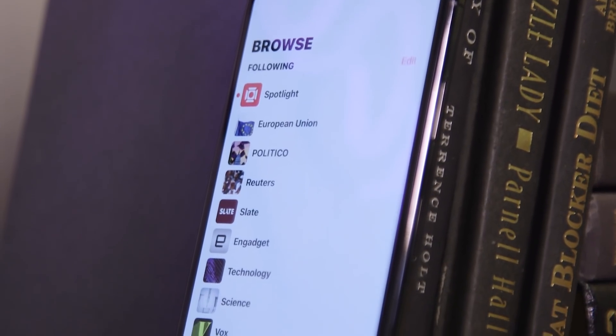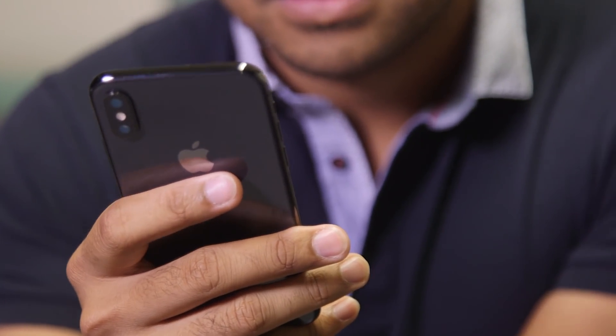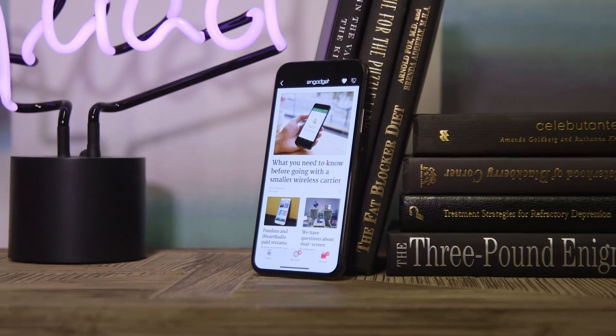Obviously there's still a lot to dig into in this update, and personally I can't wait to throw this public beta on every old iPhone and iPad I have just to see how much better they run. If you've got an experience with iOS 12 you'd like to share, please let us know. In the meantime, stick around for more coverage here from Engadget.